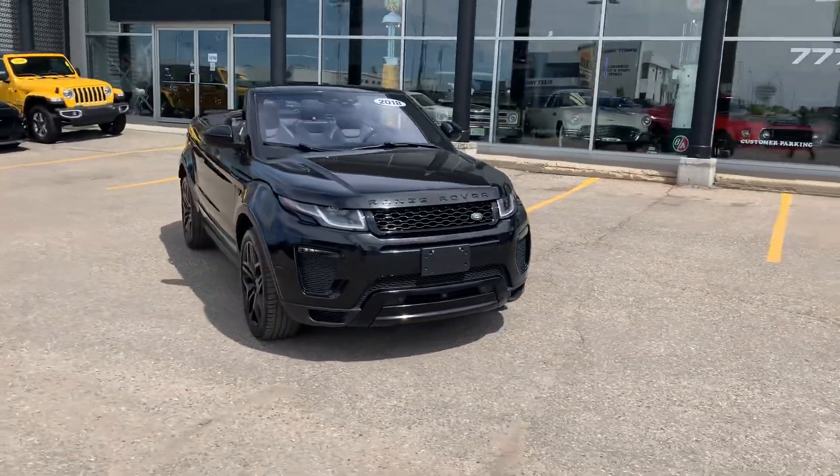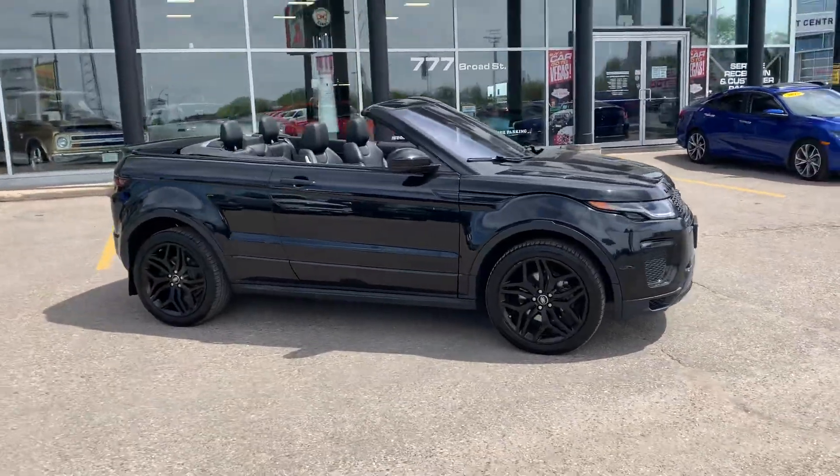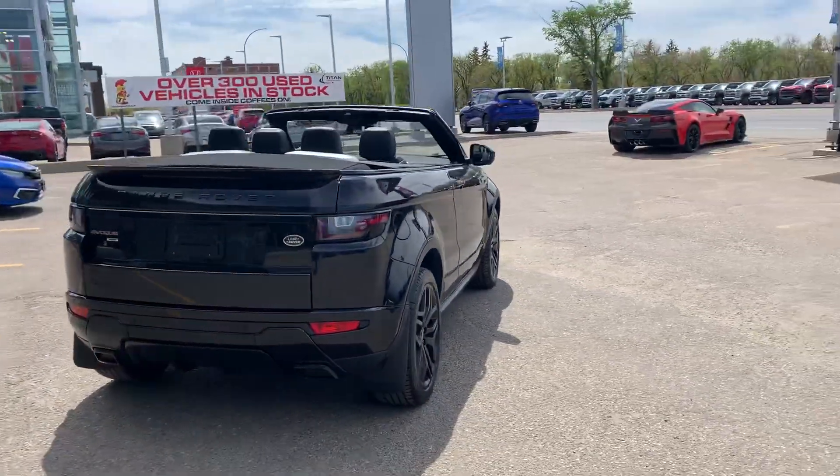Hey, it's Mike here from Titan Auto. Thanks for reaching out about this beautiful Range Rover Evoque convertible — one of the most unique vehicles I've had the opportunity to have on my lot, and we're known for having the most unique lot out there.